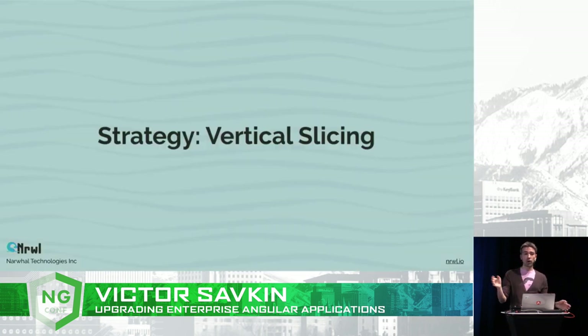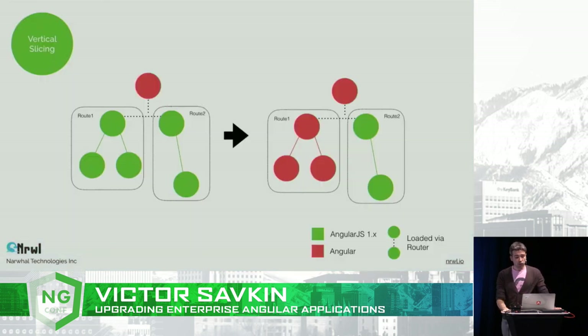There are many ways to implement this strategy. What I'm doing here is defining a root component that has a single element containing an ng-view. So the Angular 4 app just renders that ng-view, then bootstraps AngularJS 1, which boots its router, finds the view, and puts content into it. The whole logic of your application is still written in AngularJS 1 — the only thing Angular 4 does is render one element.